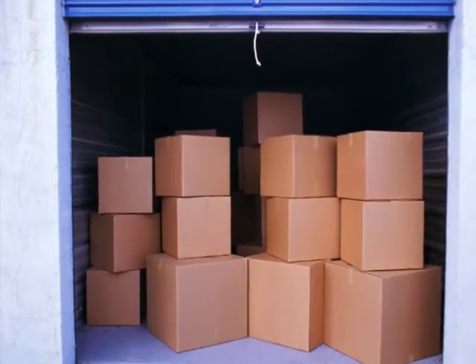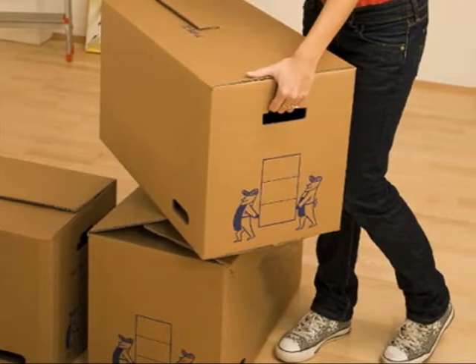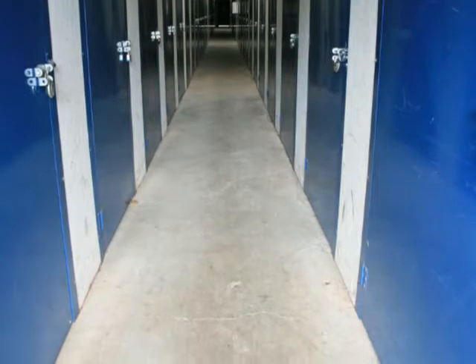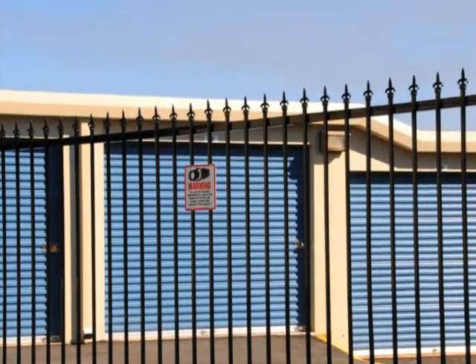At Santa Monica Mini Storage, we make moving easier. From moving supplies and boxes to mini storage units, we have everything you need for a convenient move. Store your belongings while you're moving, or use our facilities for long-term storage solutions.